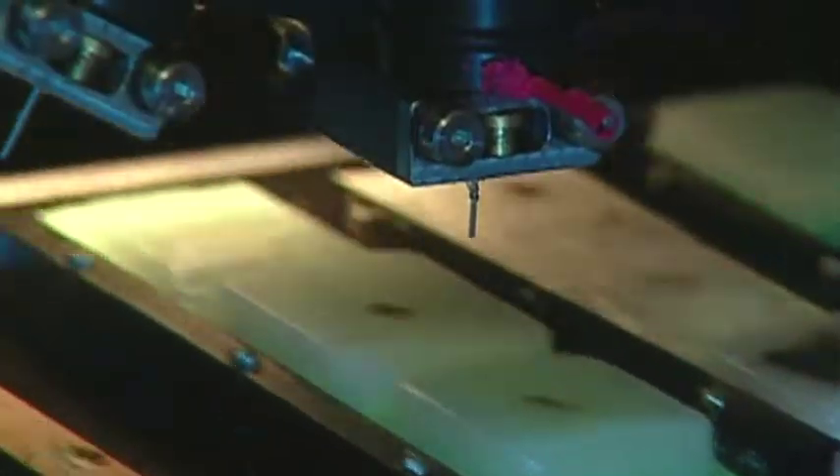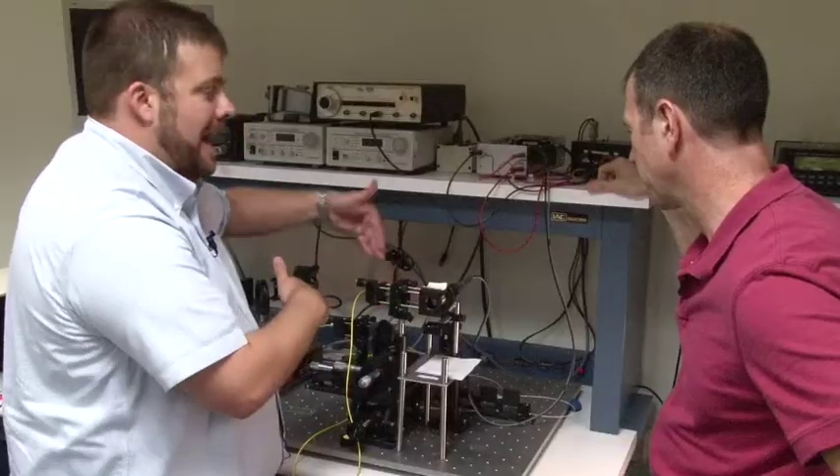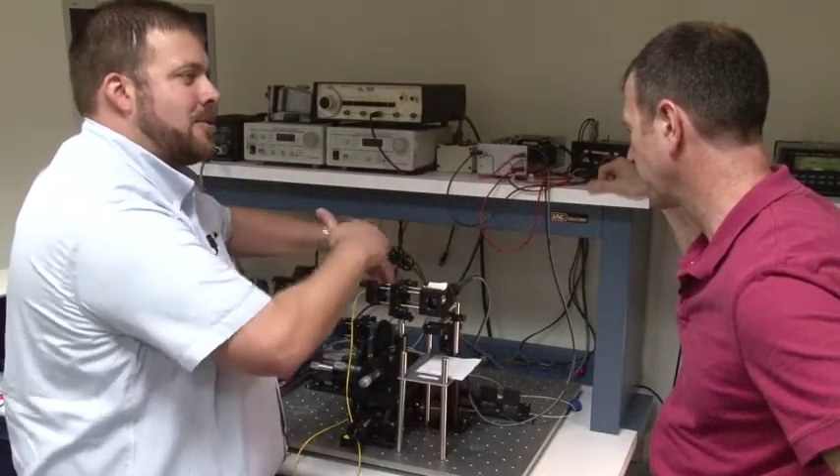We've moved into a new era of ability to manipulate and understand the manipulations we're doing of these nanomaterials, so that we can open up a whole new area of application. Biomedical engineer Jason Zara says the ability to make and manipulate tiny particles is changing the face of cancer treatment.